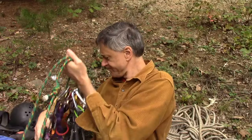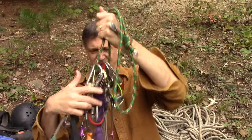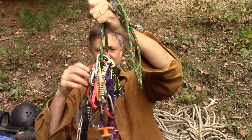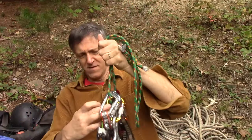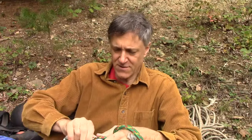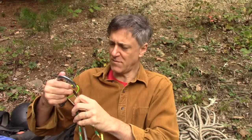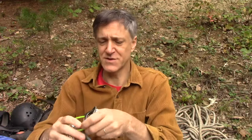In a climbing rack I use this as most of my stuff, and my most important one is this ATC — air traffic controller. It is used for belaying and rappelling. This is a new one; they wear after a while. The little teeth in here wear. It's light, it's fairly cheap, and when you set up a top rope you can rappel down with this easily, and you can belay with it.